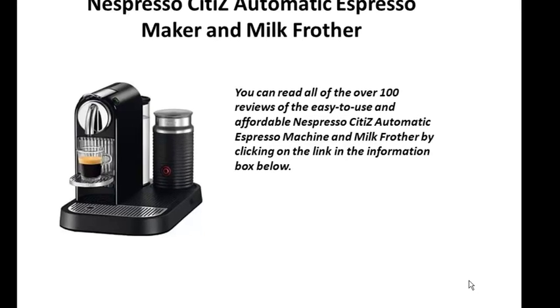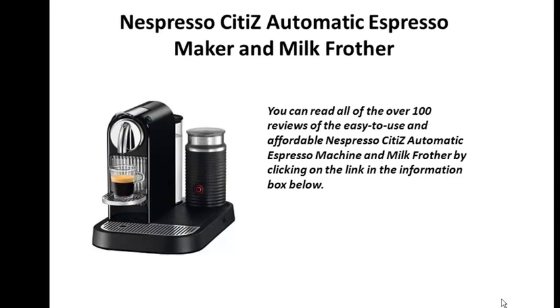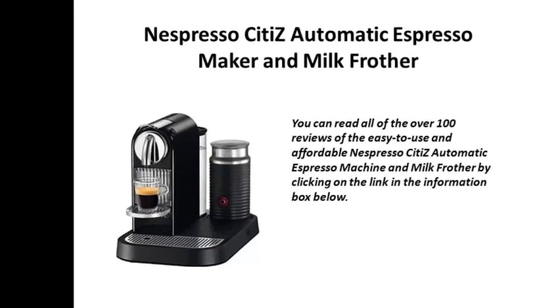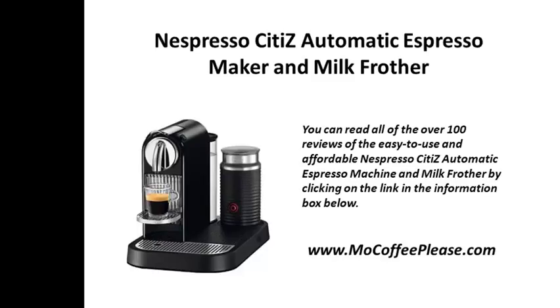You can read all of the over 100 reviews of the easy to use and affordable Nespresso Citiz Automatic Espresso Machine and Milk Frother by clicking on the link in the information box below. Thanks so much for visiting with us today from your friends at MyCoffeePlease.com.